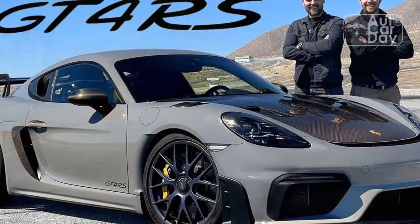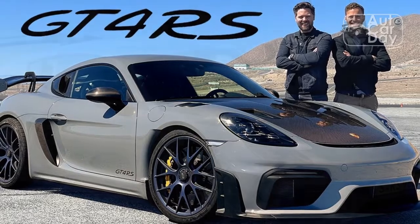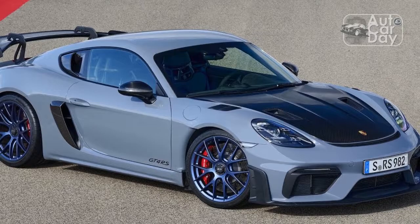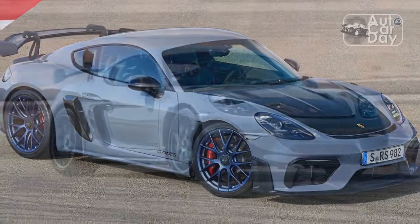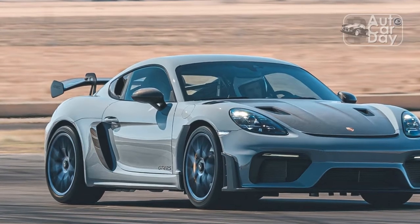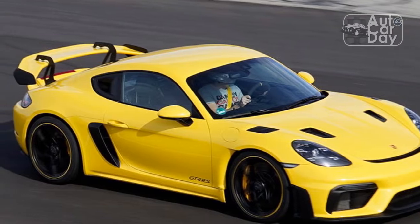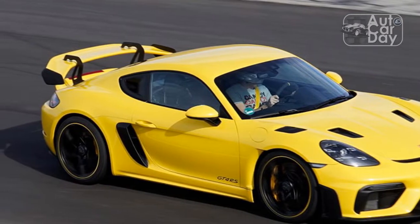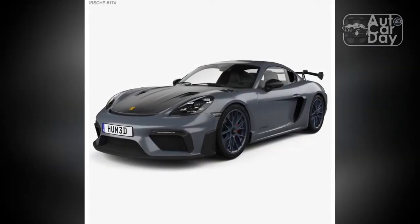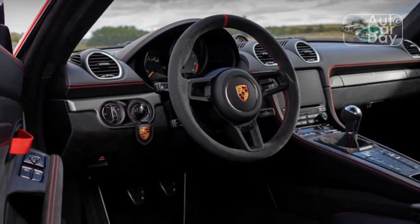2022 Porsche 718 Cayman GT4 Comparisons — GT4 vs. Porsche 911 Carrera. The 718 Cayman GT4 is, without a doubt, the younger cousin of the 911. But because the 911 is rear-engined, it has space for a pair of rear seats, cramped though they may be. More important than seating is price. The 2022 Carrera retails for $101,200, exactly the same as the base Cayman GT4. However, the base 911 is less powerful, with its 3.0-liter twin-turbo flat-six producing just 379 horsepower.